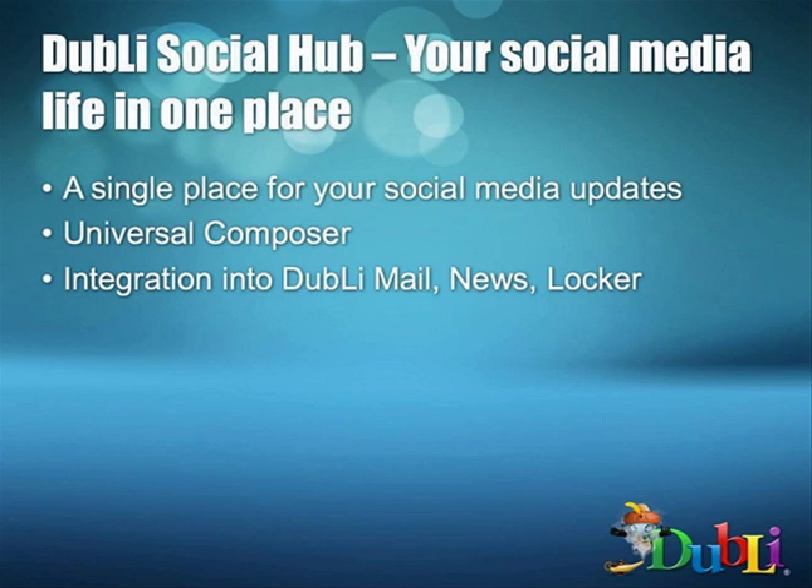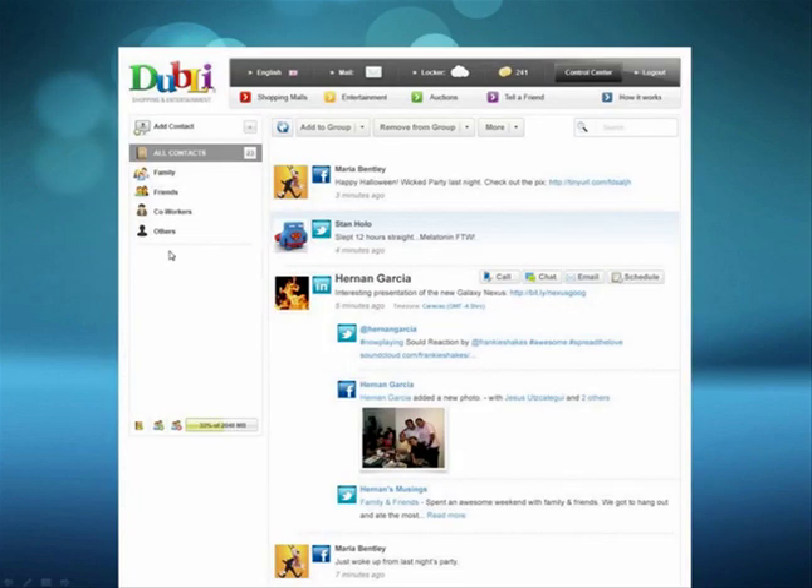Where Doobly has come from to where they're at today is really amazing. This shows you where we're at — your email, your Facebook, your Twitter, your LinkedIn, all simultaneously. They've made it simple, they've made it easy, they've made it your home. As a customer, the more they use this, the less likely it will be they will ever leave us. This is the fundamental key — the glue — on how you create loyalty with customers.